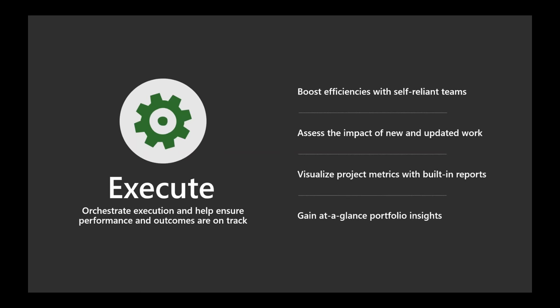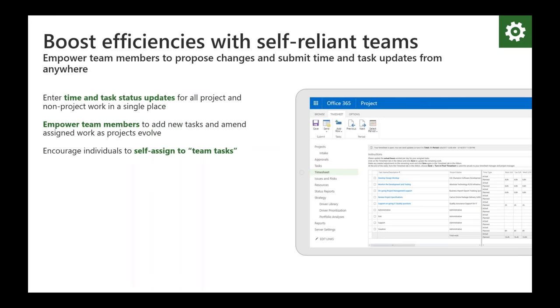Finally, execution — where you are trying to organize and orchestrate the execution, and help ensure performance and outcomes, ensuring the teams and resources working on these plans are on track. Thanks to the cloud and Project Online delivered as part of Office 365, team members have an easy way to submit both time and task updates in a single form through Microsoft PPM. Using a timesheet view, team members can enter time and task updates from virtually anywhere, and can also identify and assign themselves to unclaimed tasks, which ensures personal ownership while reducing the burden on project managers.